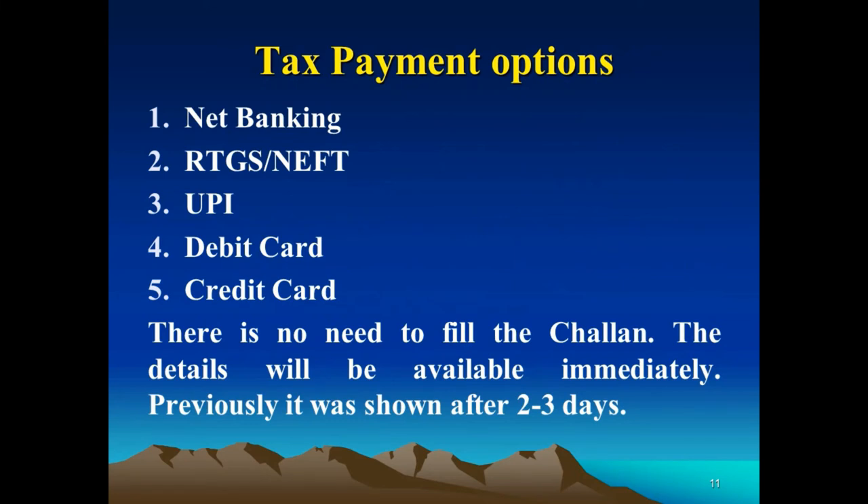Tax payment options include net banking, RTGS, NEFT, UPI, debit cards, or credit cards. Importantly, there is no need to fill in the challan. The payment detail will be available immediately, whereas previously it took 2-3 days to reflect. So now one can pay the tax and immediately file the ITR without waiting.